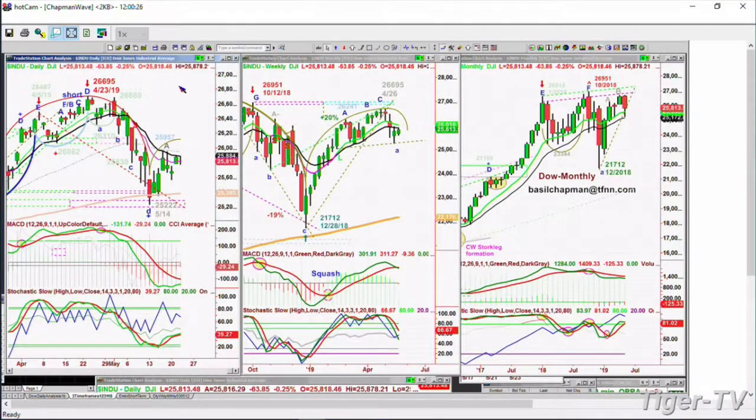Let's go look at the Dow. Dow's down 63 at 25,813. For a few days now, I've been talking about this black line on the left side chart — the 14-period exponential moving average on the daily chart. At 25,884, it's been the repellent for four out of the past five sessions, and the Dow just cannot get above it.